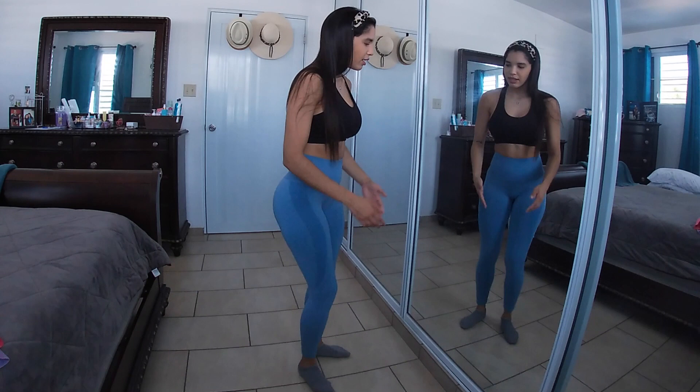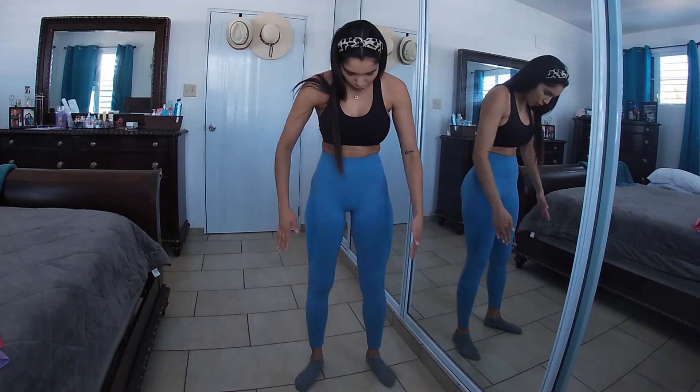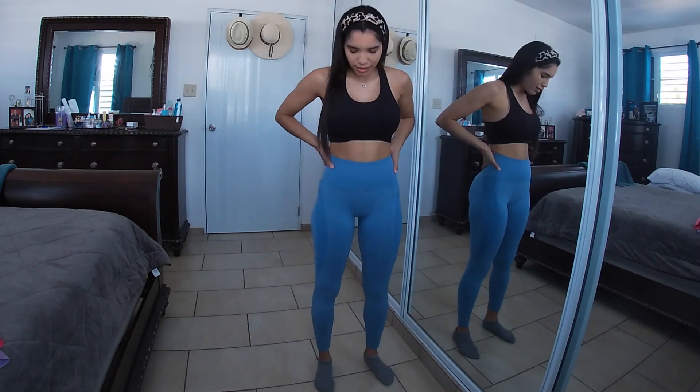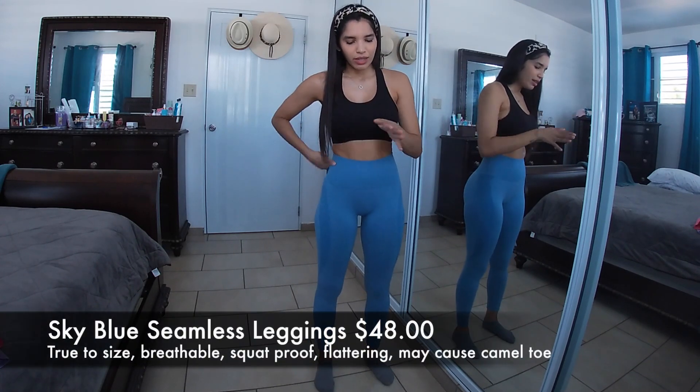There's no front seam so there's no camel toe problem. They fit all the way to my ankles at 5'2", and the extra small fits my 25-inch waist very well. They do flatter your booty and body a lot. The only negative I always mention is the front area sometimes showing too much.